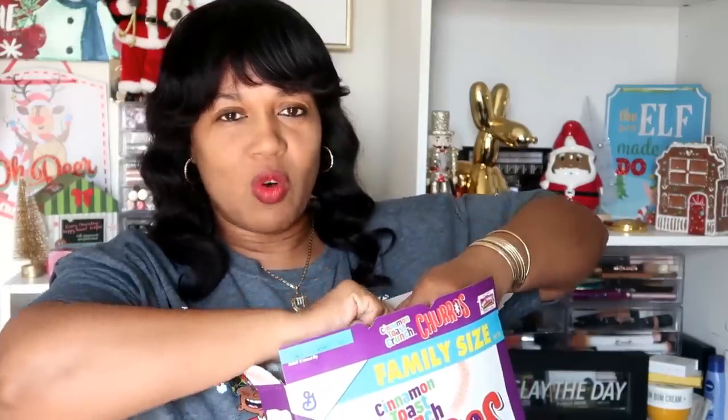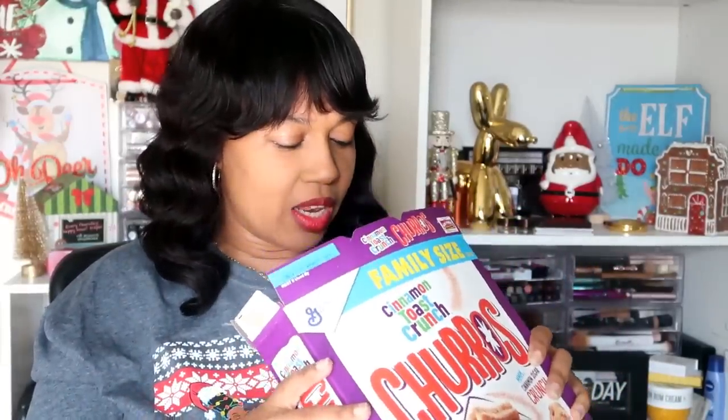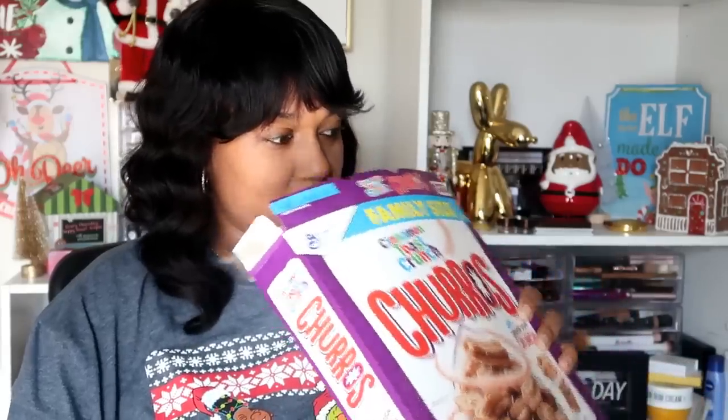Let me get the churros open and give them a try. Oh, they smell so good! I keep wanting to taste one before trying it with milk, but I'll do that after. They look just like little tiny mini churros — they are tiny but they look just like that. They have a lot of cinnamon and sugar on them. Let me pour a bowl. These smell just like cinnamon toast crunch — that's kind of what I'm thinking these will be like.